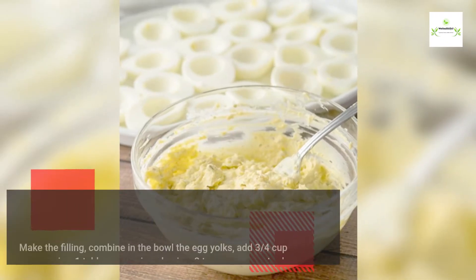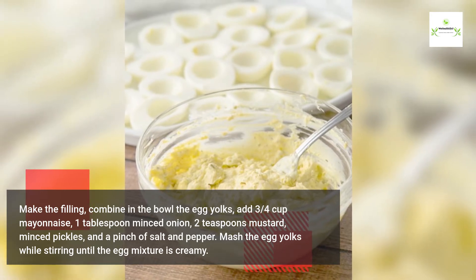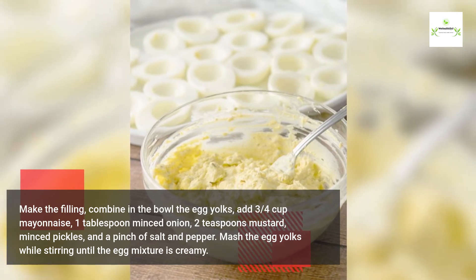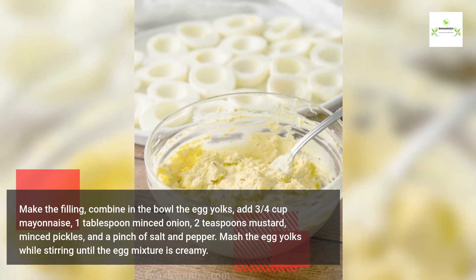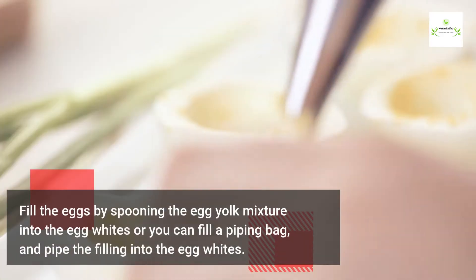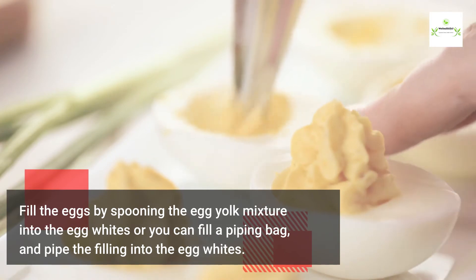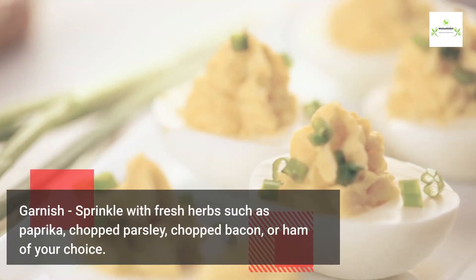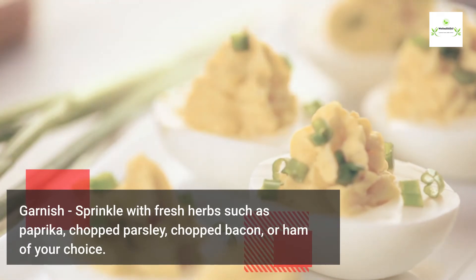Make the filling: combine in a bowl the egg yolks, three quarters cup mayonnaise, one tablespoon minced onion, two teaspoons mustard, minced pickles, and a pinch of salt and pepper. Mash the egg yolks while stirring until the mixture is creamy. Fill the eggs by spooning the mixture into the egg whites, or use a piping bag to pipe the filling in.